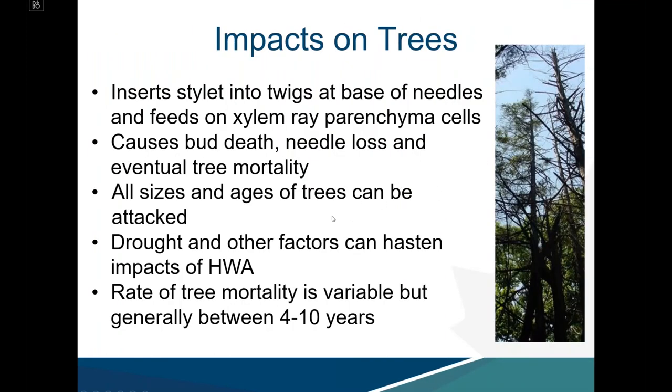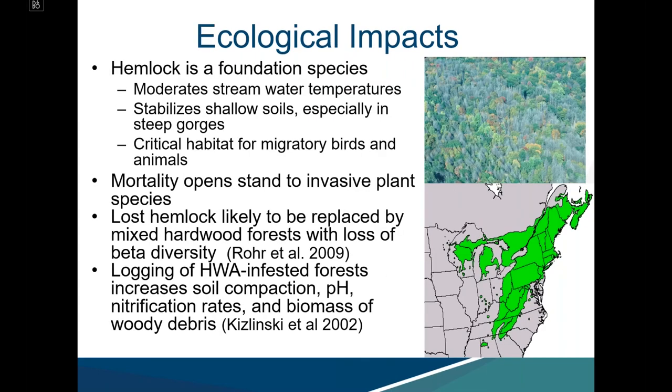The overall impact on trees is variable, but is caused by the stylet being inserted into twigs at the base of needles and feeding on xylem-ray-parenchima cells. This causes bud death, followed by needle loss and eventual tree mortality. All sizes and ages of trees can be attacked. Drought and other factors like moisture and soil composition can hasten impacts. The rate of tree mortality is generally four to ten years but can be accelerated under stress.